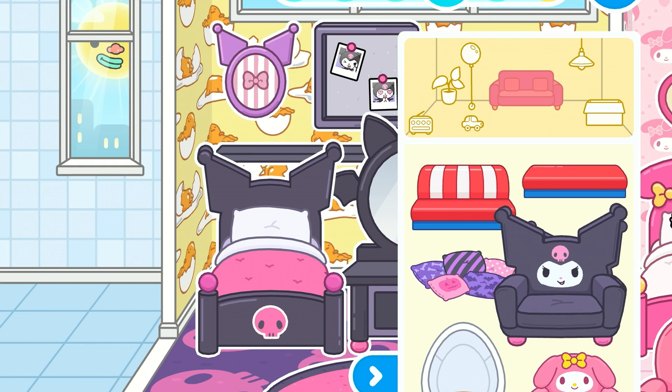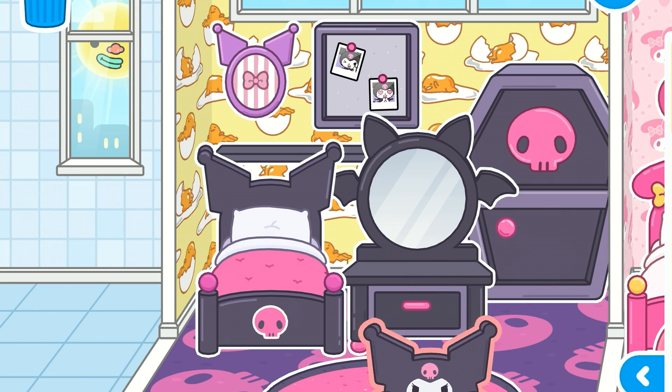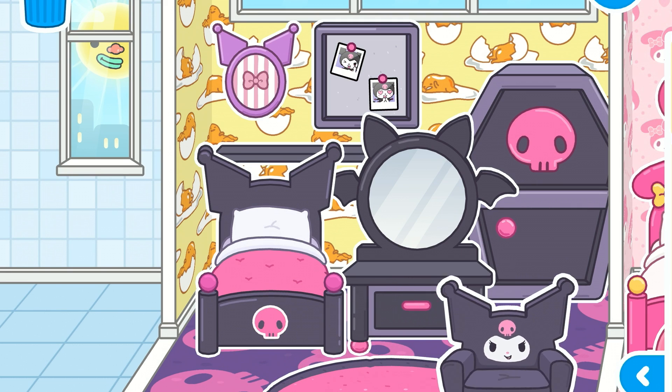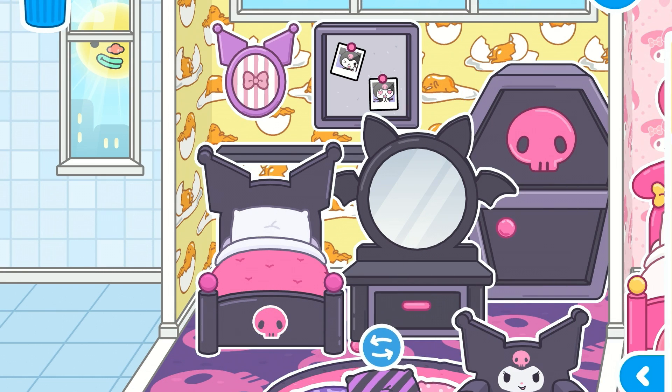And this couch is so cute - I love this couch, it's so perfect. Just perfect. Where did we put it? Yeah, right here - it's good. Here is perfect and right here is good.